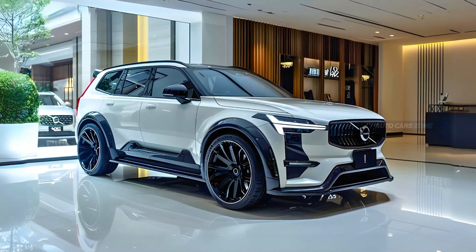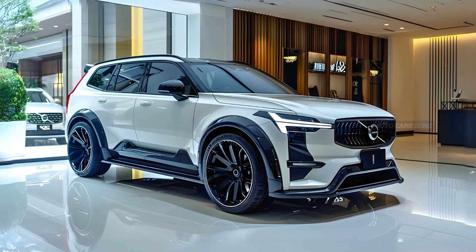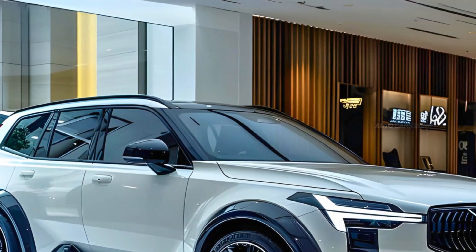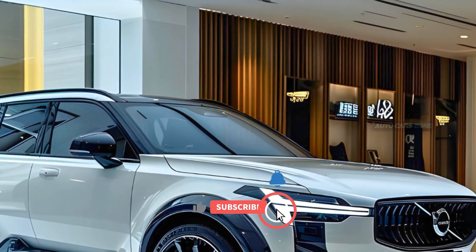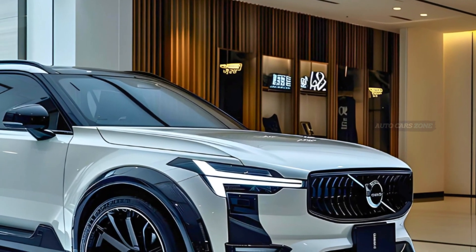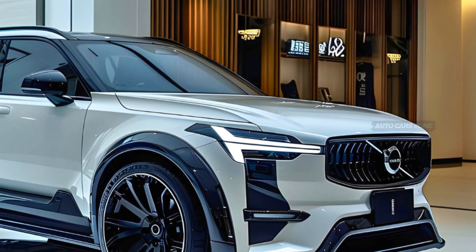Today, we delve into the realm of conjecture, focusing on the much-anticipated 2025 Volvo X90. Volvo is making headway in shifting to a completely electric range of vehicles, and they have recently unveiled their new top-of-the-line SUV, the X90.